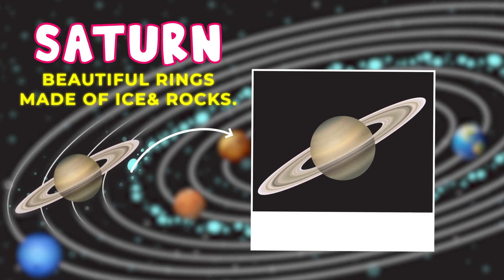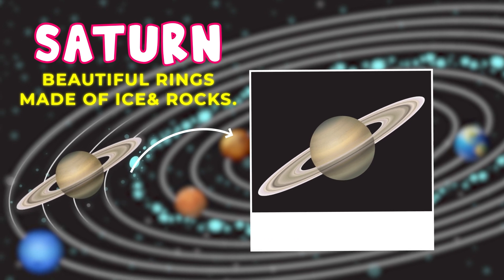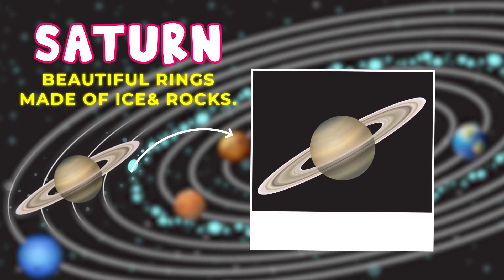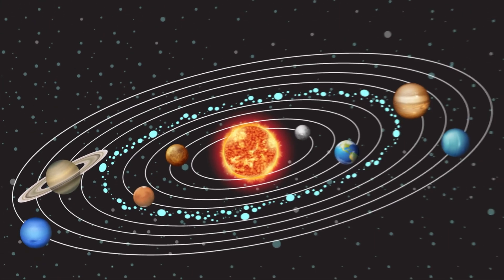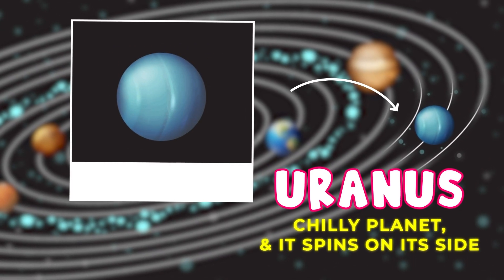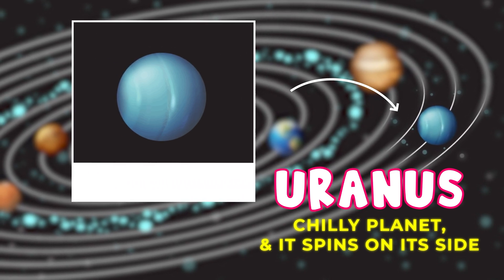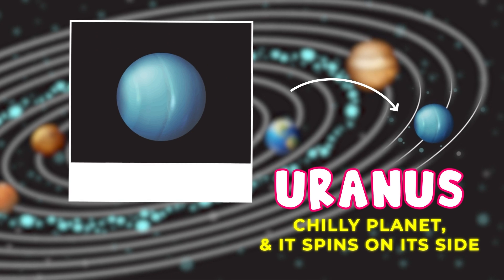Saturn is famous for its beautiful rings. These rings are made of ice and rocks, and they're super cool to look at. Uranus is a chilly planet, and it spins on its side. It's different from all the other planets because of this unique tilt.